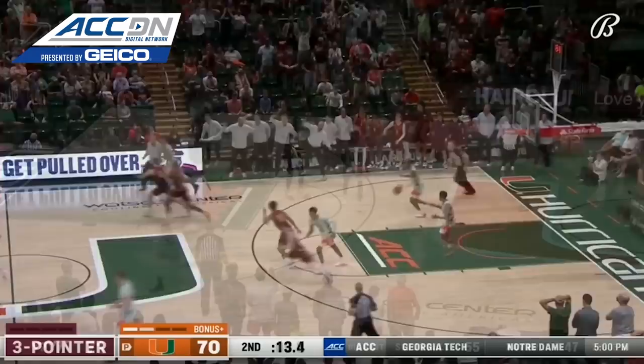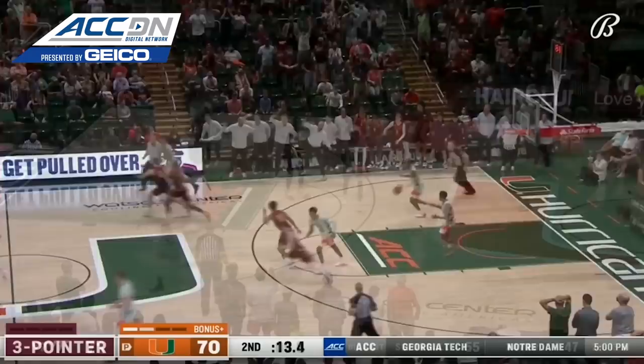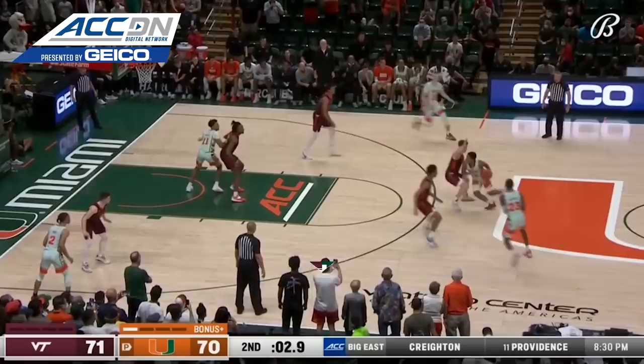This is Moore trying to work off the Miller screen. Five seconds to go. Moore almost lost the handle. Wardenburg needs to shoot it for three — he misses. Virginia Tech wins it on the road.